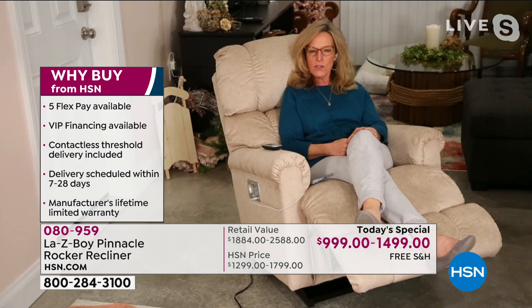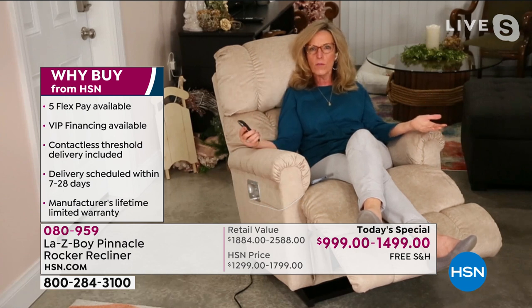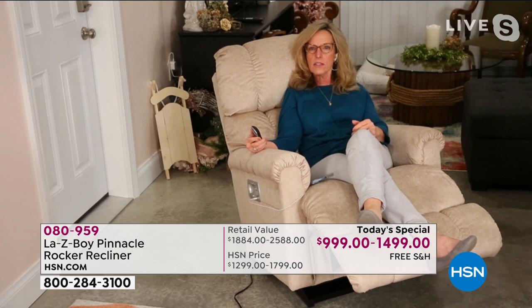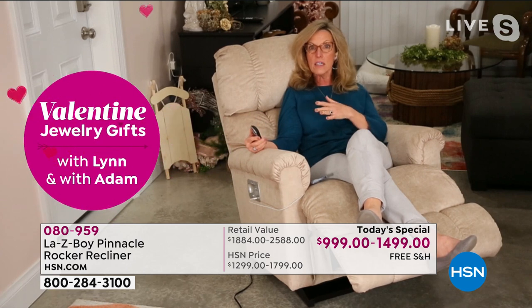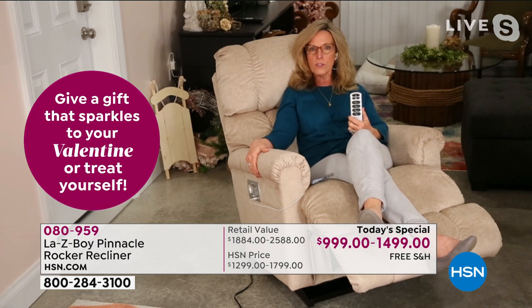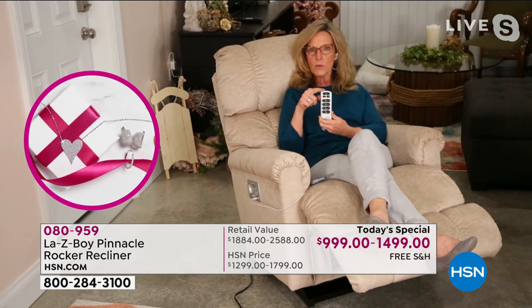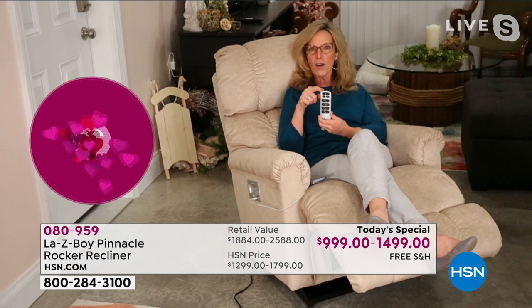I love the Pinnacle — it's one of the chairs that fits so many people in so many perfect ways, whether you're five feet or over six feet. It's second to none in our styles, and it's why it's been a top seller on HSN and a top five seller for La-Z-Boy for over five years. And this is the first time we're offering the wireless remote on the Pinnacle on HSN.